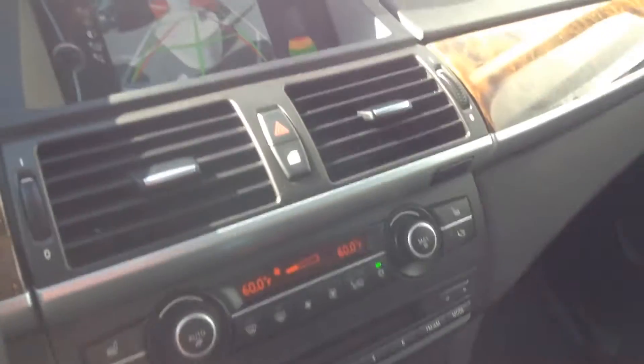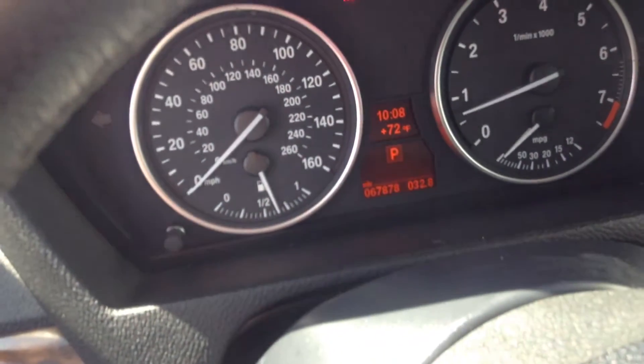Inside, the leather is in good shape. Doesn't smell like smoke or cigarettes or anything like that — or dogs, I guess. Looks overall very good. There's navigation. Mileage.